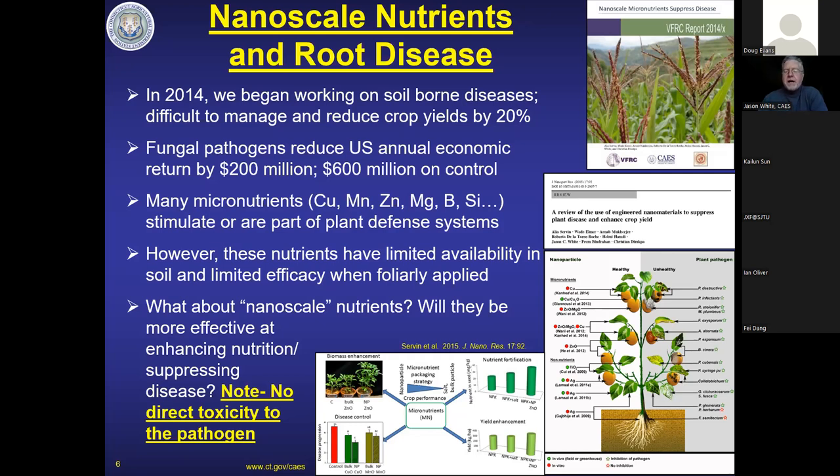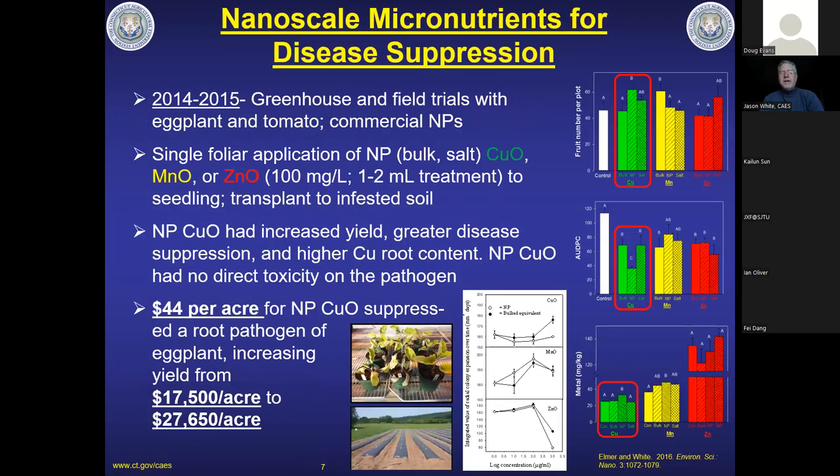Plants evolved pathways to take nutrients from the soil and send them to the shoots, not necessarily the opposite direction. So we asked a simple question: what if we used nanoscale versions of these micronutrients? Would they be more effective at enhancing nutrition? Importantly, we're not directly targeting the pathogens — we're looking at whether we can enhance and modulate plant nutrition so the plant can defend itself. And we've actually had quite a bit of success with this.